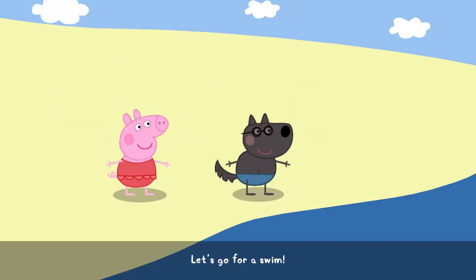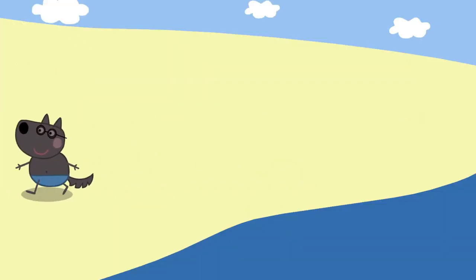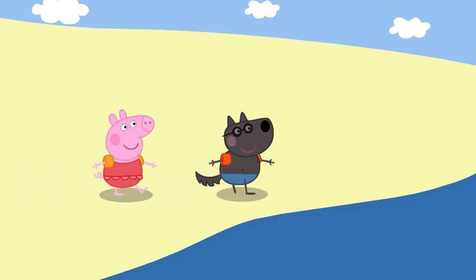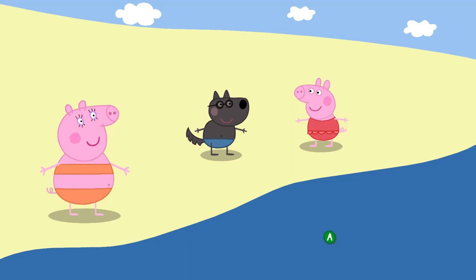Let's go for a swim. Wait a minute. You can't go in like this. Oh, all right.